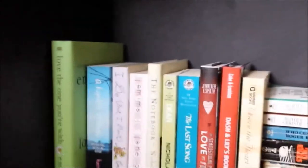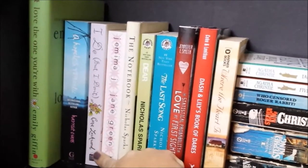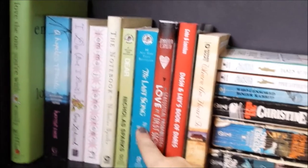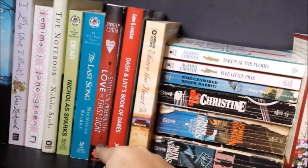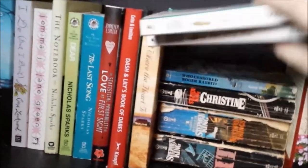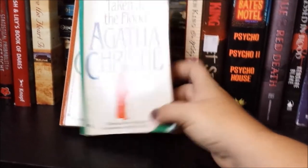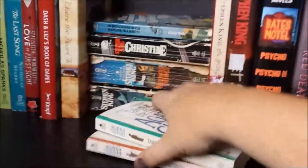We have Love of the One You're With by Emily Giffin, A Hopeless Romantic by Harriet Evans, I Do But I Don't by Cara Lockwood, Jemima J by Jane Green, The Notebook, Dear John, and The Last Song — all my Nicholas Sparks books. Statistical Probability of Love at First Sight, Dash and Lily's Book of Dares, Where the Heart Is. I have two Agatha Christie books — I believe these are the original titles: Taken at the Flood (which is also known as There Is a Tide) and Five Little Pigs (normally called Murder in Retrospect).